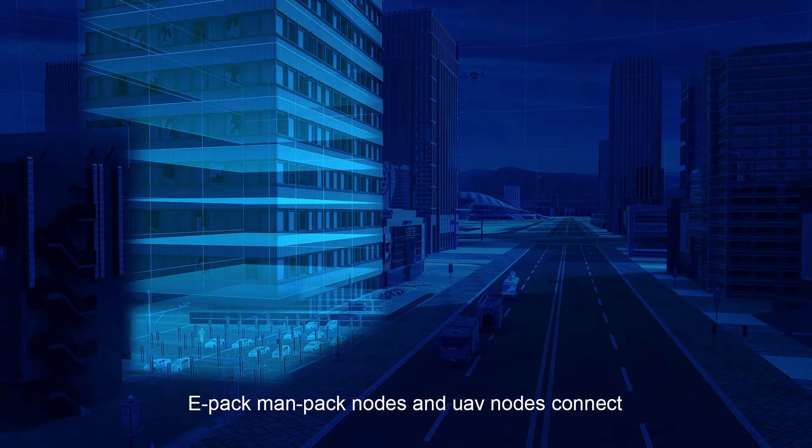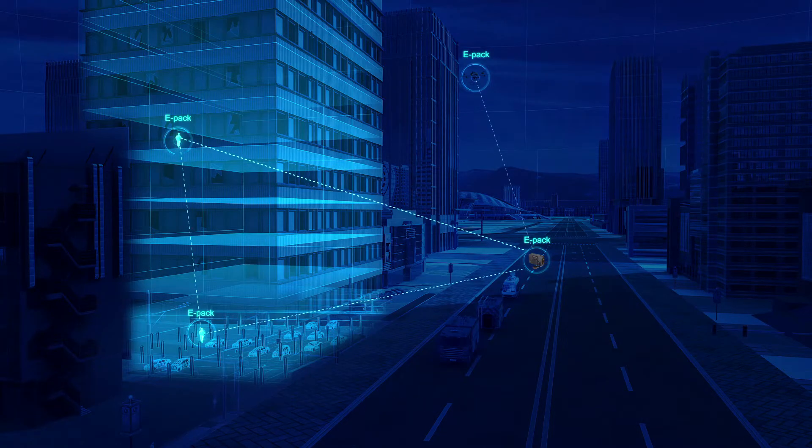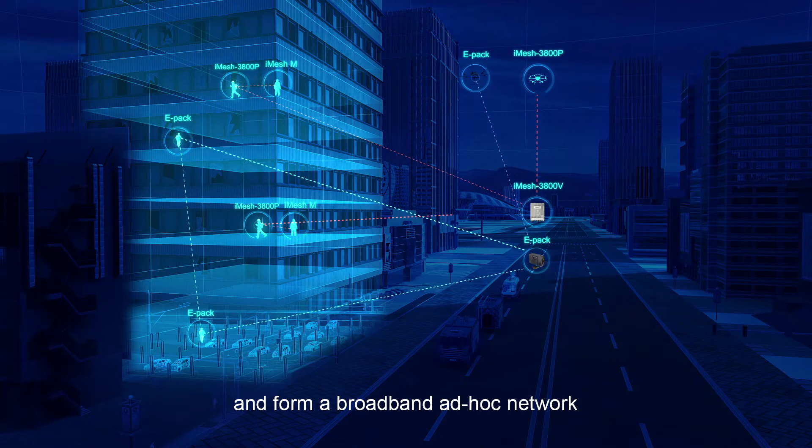EPAC man-packed nodes can connect with vehicle nodes to form a voice ad-hoc network. Man-packed iMesh P and iMesh vehicle nodes connect and form a broadband ad-hoc network.